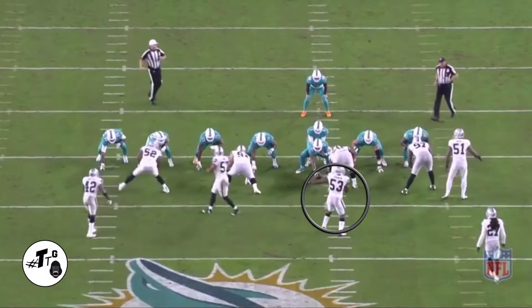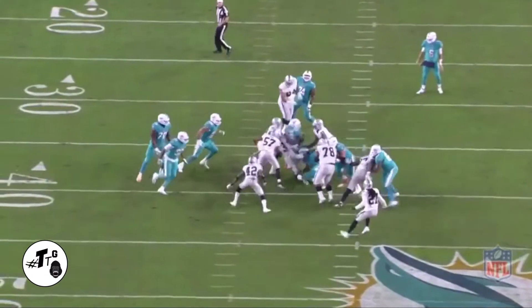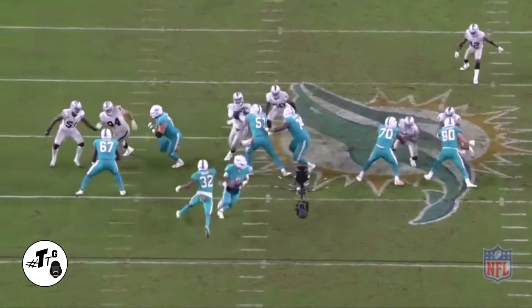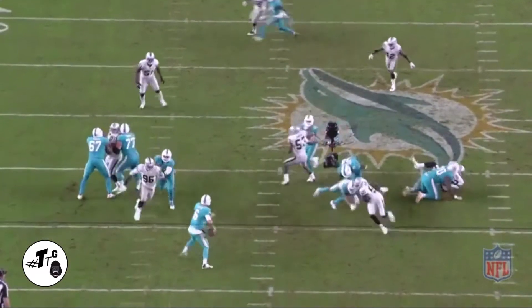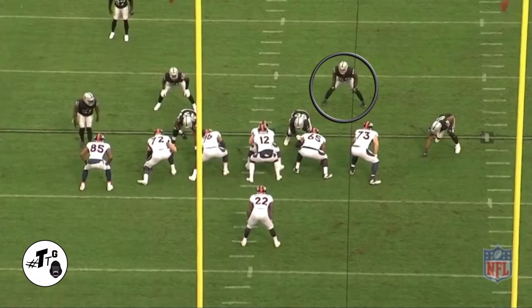10 shade zone left. He wasn't aligned properly, but he ends up getting it right. Instead of going over, he just dips underneath Mike Pouncey to make the tackle. 50 shade. It's a stunt. He's going to blitz into the D gap. Anthony Fasano is holding him. As you can see, it still doesn't work because he still gets the pressure on the quarterback.